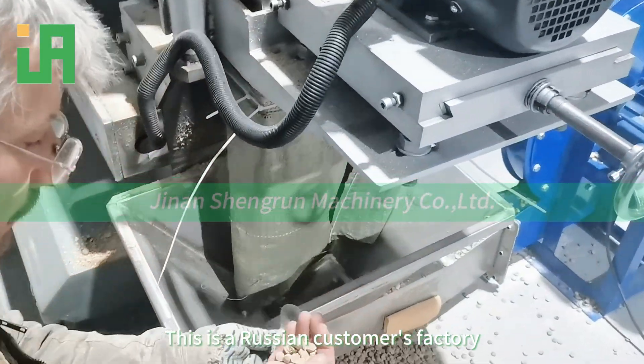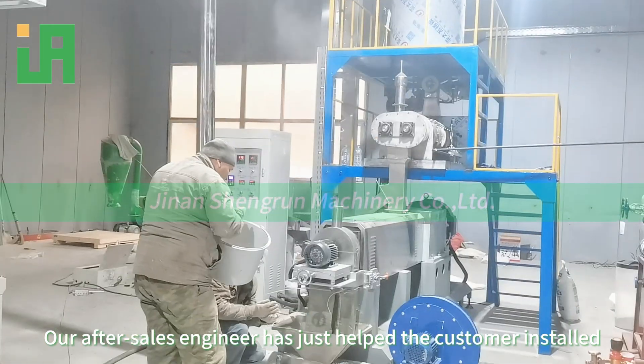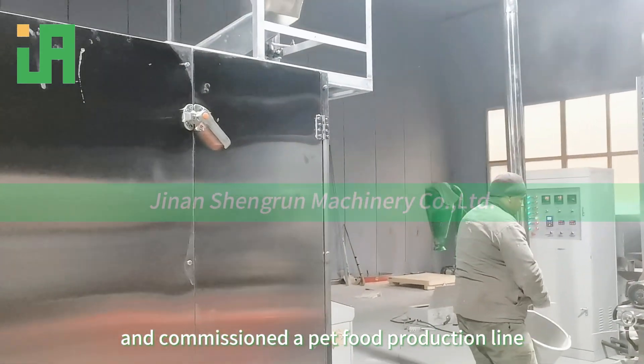This is a Russian customer's factory. Our after-sales engineer has just helped the customer install and commission a pet food production line.